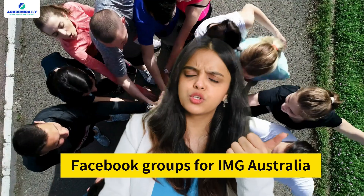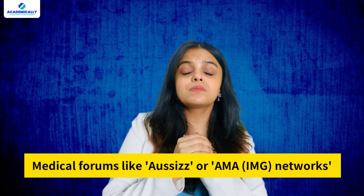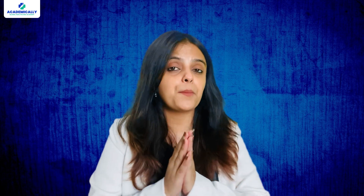Don't do it alone. Join communities of other IMGs like Facebook groups for IMG Australia, Telegram groups, and medical forums like Aussies or AMA IMG networks. Connect with hospital HR teams on LinkedIn. These connections often share job openings and referral opportunities.